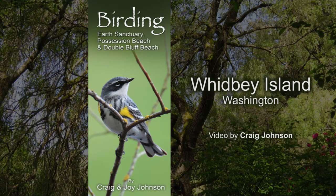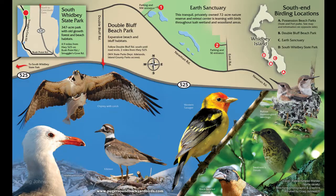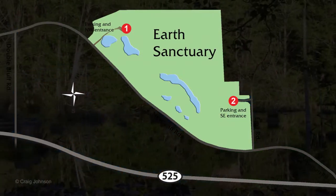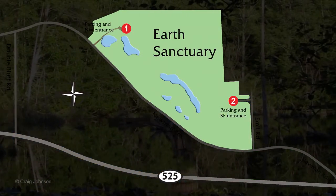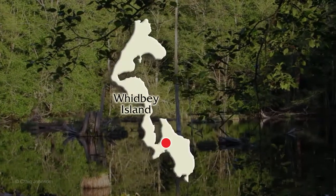Whidbey Island offers many great birding opportunities. Let's open a brochure I designed that features a few South Whidbey Island locations, particularly Earth Sanctuary. Earth Sanctuary's 72 acres provide prime habitat for dozens of bird species and is conveniently located off Highway 525 on the south end of Whidbey Island.